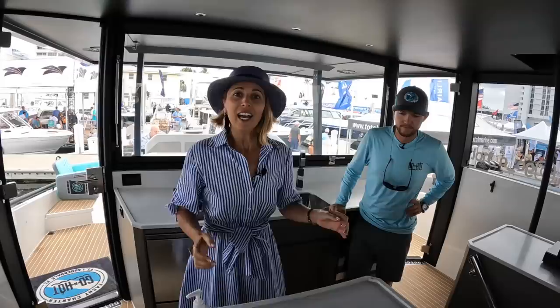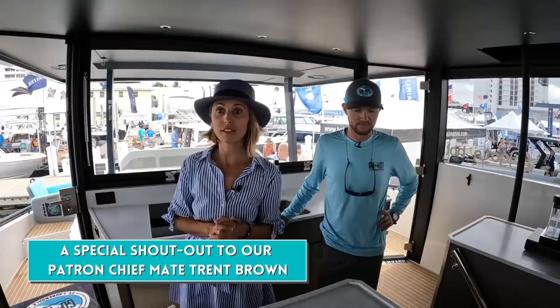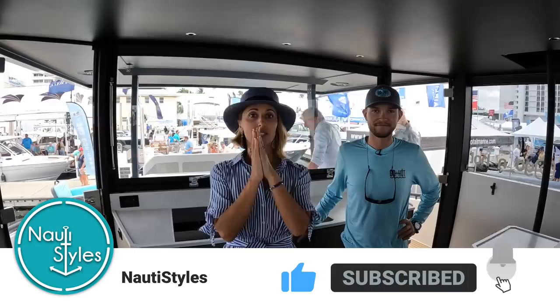In typical Florida fashion, we just finished in time before it started pouring rain. Thank you so much for this awesome tour! If you're interested in a DutchCraft, all the contact information will be in the description. If you're interested in chartering with this awesome captain, their contact information will be there too. Thanks for liking, commenting, subscribing, and sharing — check us out on Patreon and Instagram. See you in the next one!